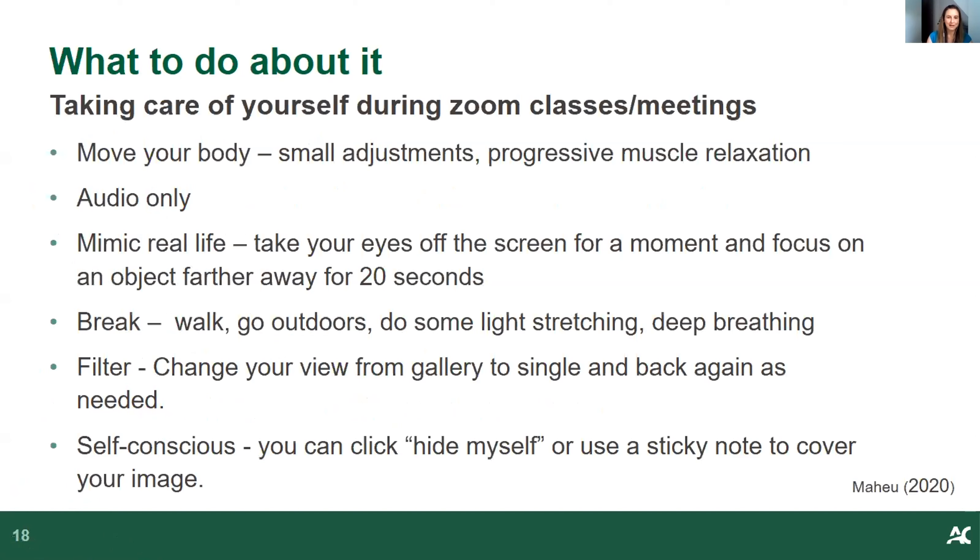While on a Zoom call, take time to move your body — make small adjustments while seated and try progressive muscle relaxation. If your teacher and participants are okay with it, use audio only or alternate between video on and video off. Take 20-second breaks looking away from the screen, which mimics real life. Taking breaks, going for walks, stretching, and deep breathing can also help. Filtering your view from gallery to single and back can reduce fatigue as well.